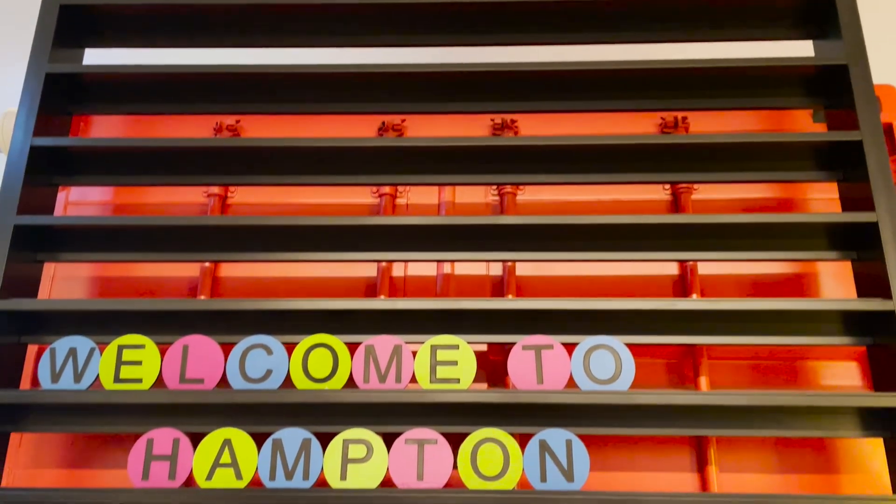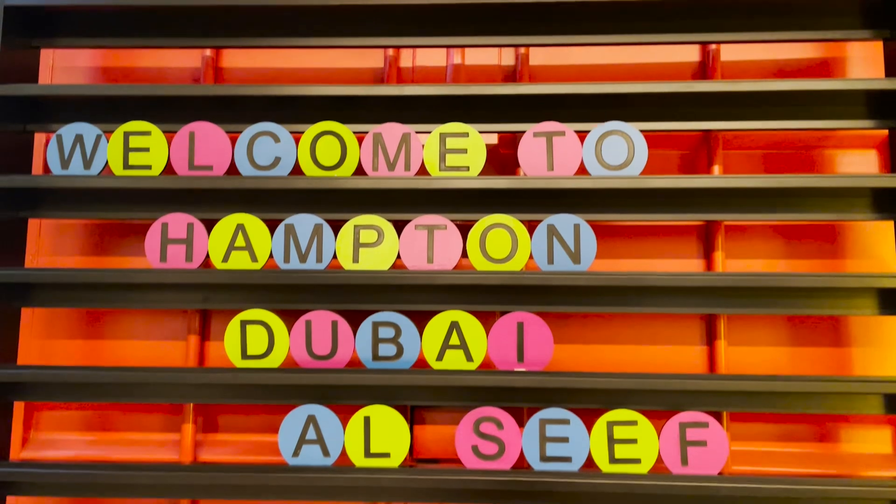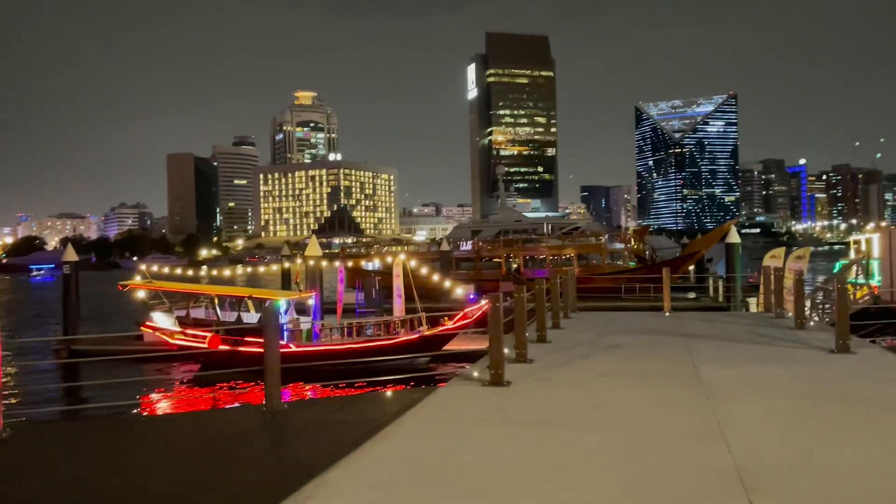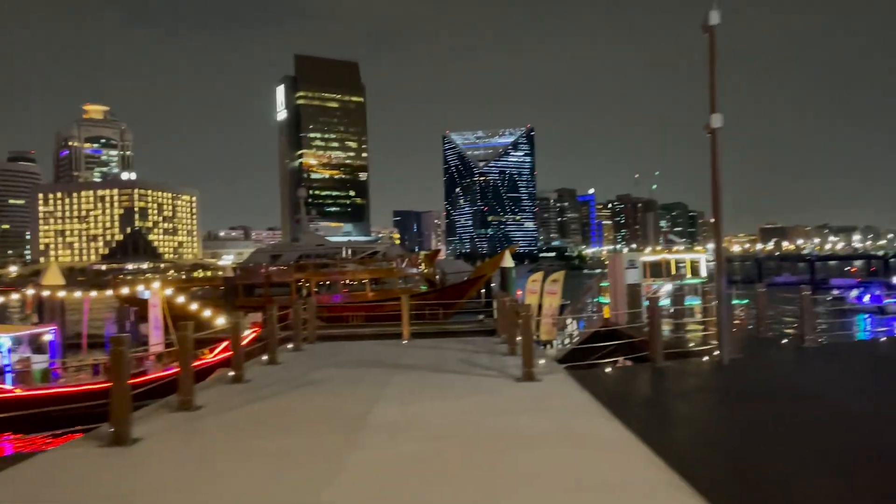Around 9 p.m. we had made it to our hotel. We stayed at a Hampton Inn in a city called Al Seif, right along the Dubai Canal. We decided to put our bags down, walk around a little bit, get a lay of the land, and look at some of the amazing boats and dhows that were out by the water.